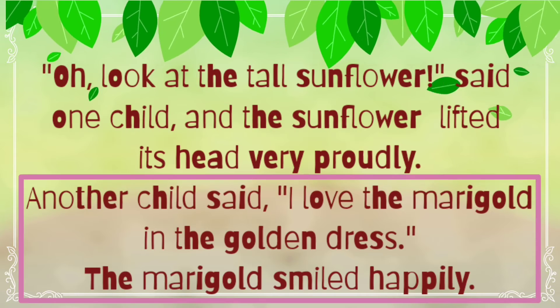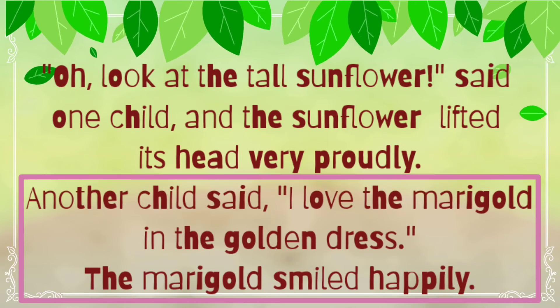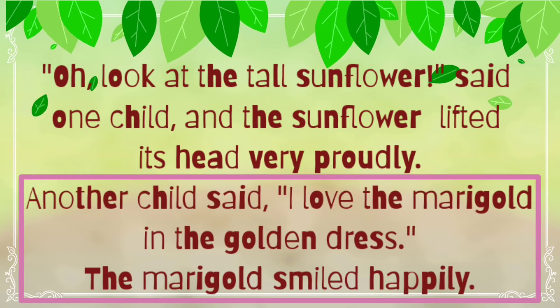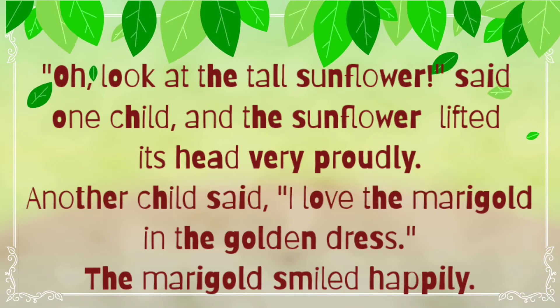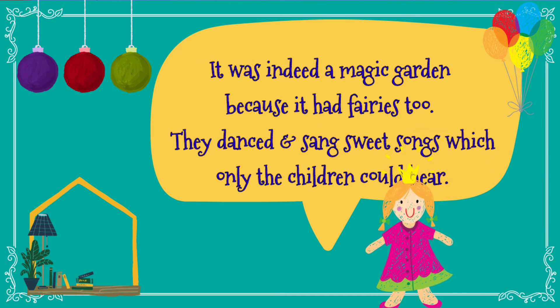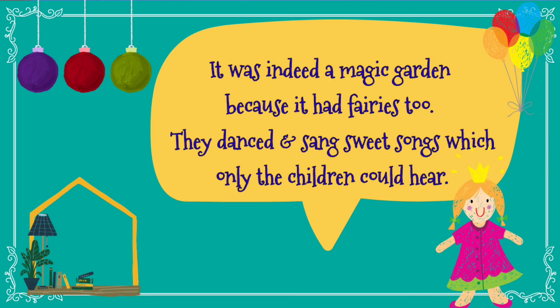Another child said, 'I love the marigold in its golden dress.' The marigold smiled happily. They are saying golden dress because marigolds are yellow and due to the brightness of the sun, they all were looking golden in color. It was indeed a magic garden because it had fairies too. Indeed means really — it was really a magic garden.